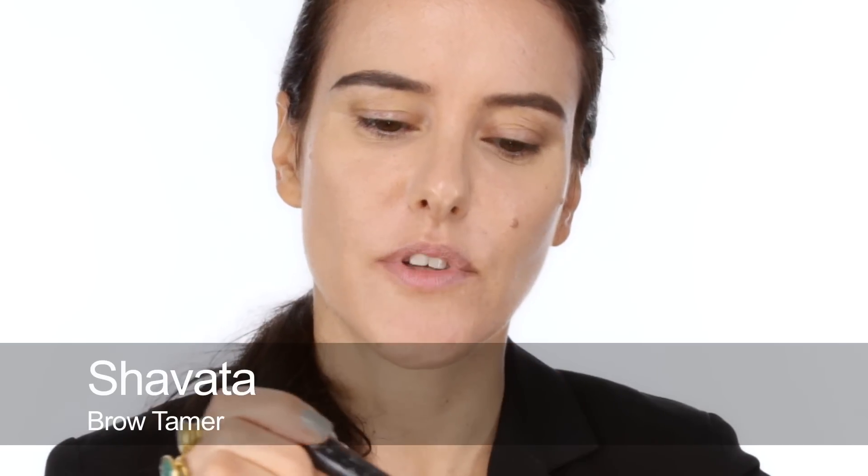The next thing I'm going to do is set my brows. This is a Shavata eyebrow glue, which is a clear one. I'm just going to brush them all through into the shape so they really stick and hold, and it'll also give them a nice manly - boyish - sheen.